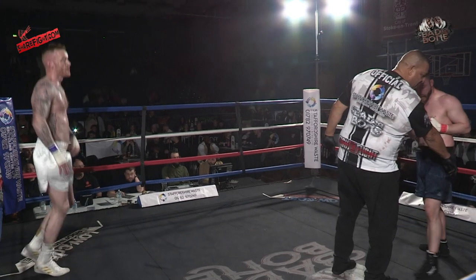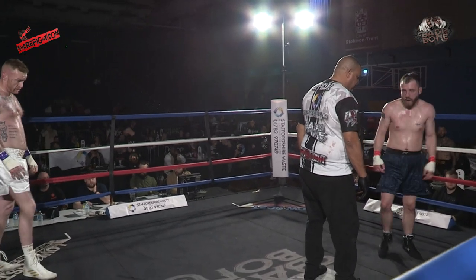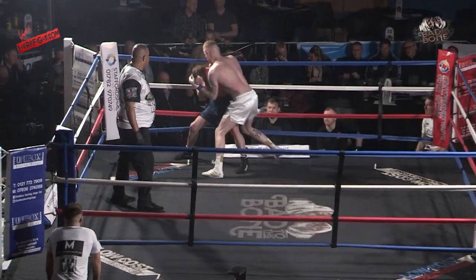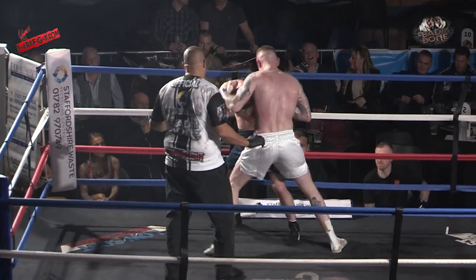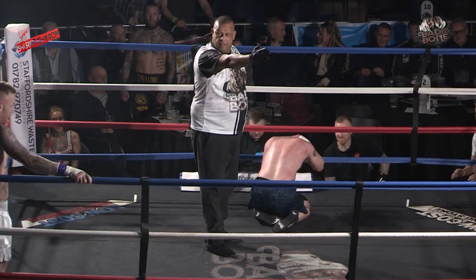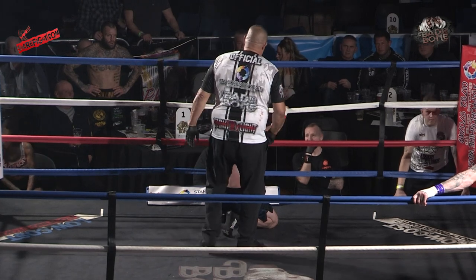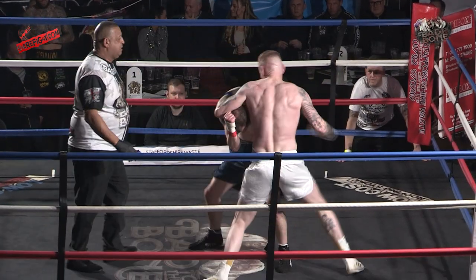Round two. Just some complaint from the referee about water spillages within the ring — getting those dried up and back to business. He's looking for the finish early — he wants him out of there. That last shot that sent him down was to the back of the head. Cahill Moore needs to be careful about that — he needs to go to a neutral corner to score a point.